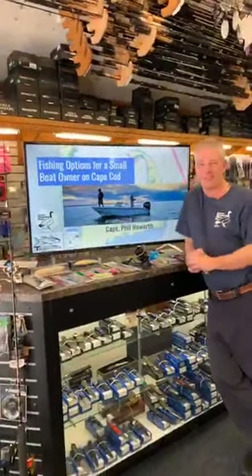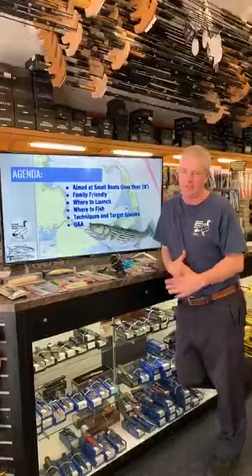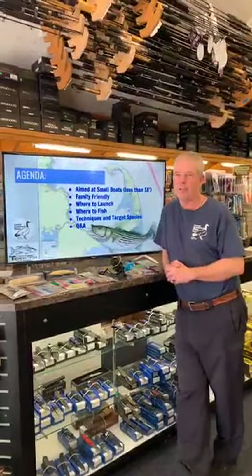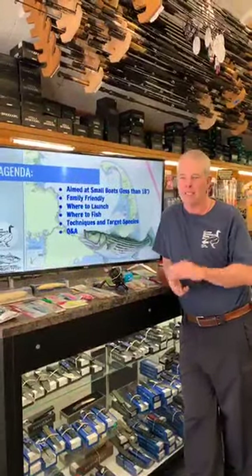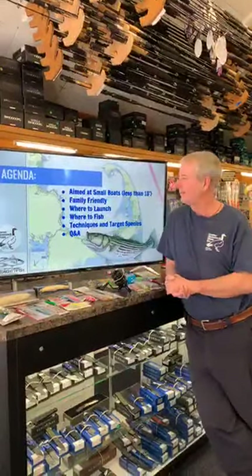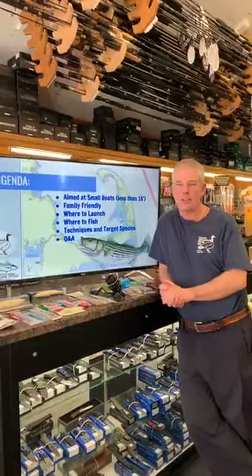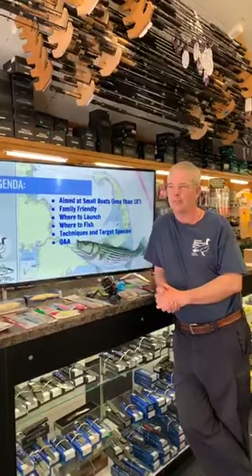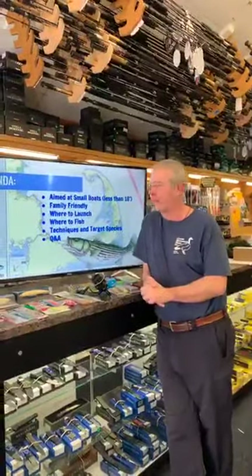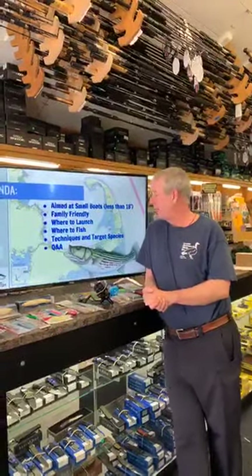So it's aimed at small boats — I like saying 18 foot, though it doesn't strictly mean 18 feet. Some of the areas have pretty skinny water, so the smaller the boat and the less it drafts, the better. I really want this to be a family-friendly thing, something you can do with your kids. It's really easy, really good fun, and a great way of catching tasty food for dinner. We're going to talk about where to fish, where to launch, techniques, and target species.